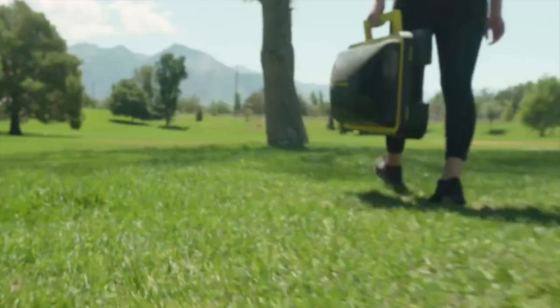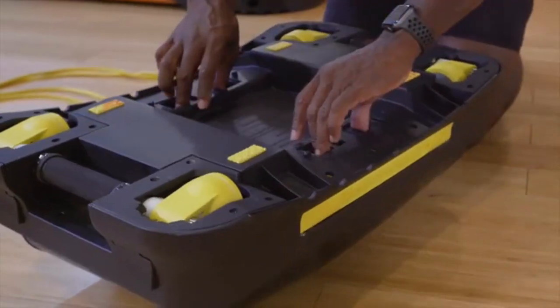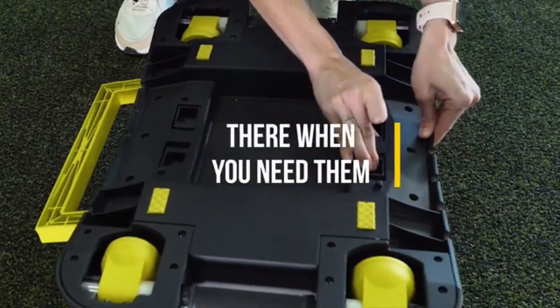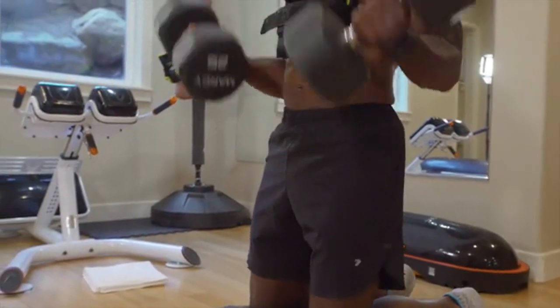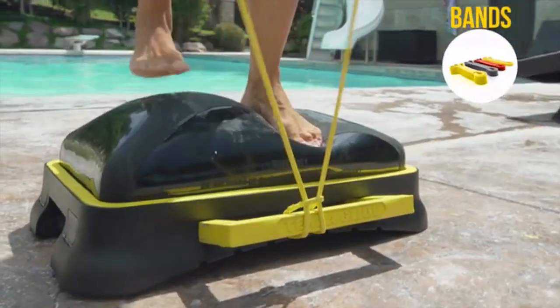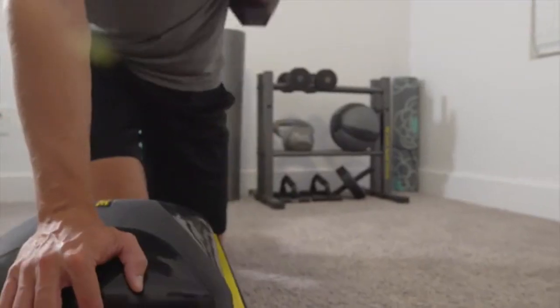But we didn't stop there. We knew for you to get a grip on fitness, you needed something to hold onto, so we added retractable handles. Maybe the best thing about the TerraGlide is how well it plays with others — whether it's bands, bells, or balls, you can easily take your routine to the next level.